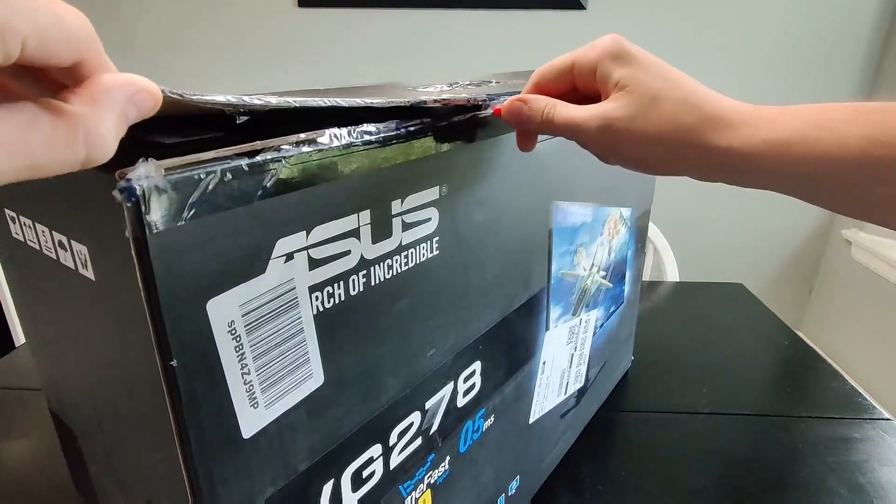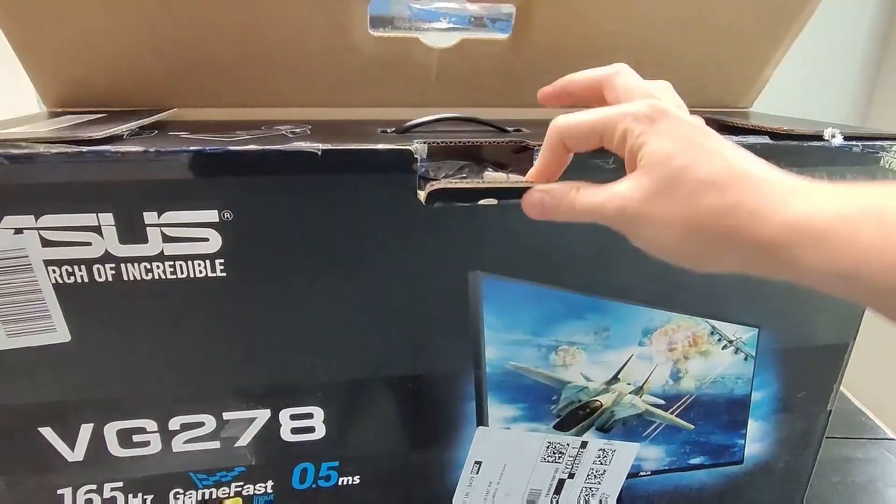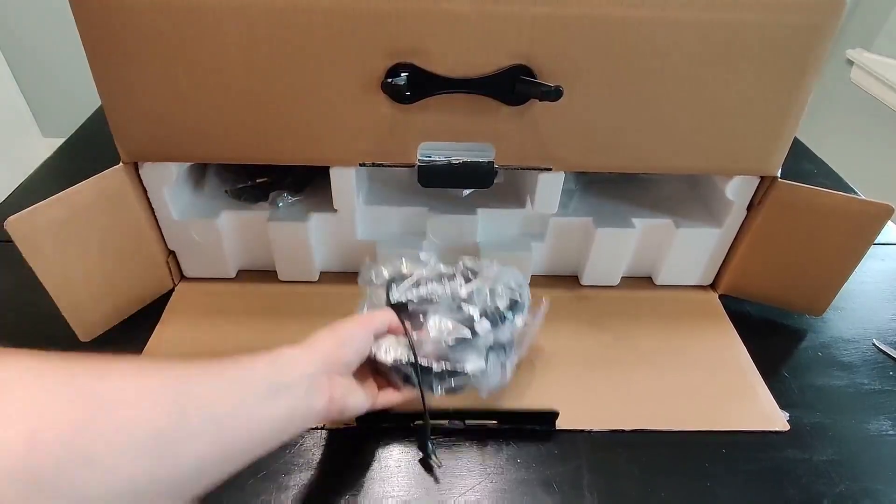Today we're taking a look at this ASUS 27-inch gaming monitor. This is the 165Hz refresh rate monitor.